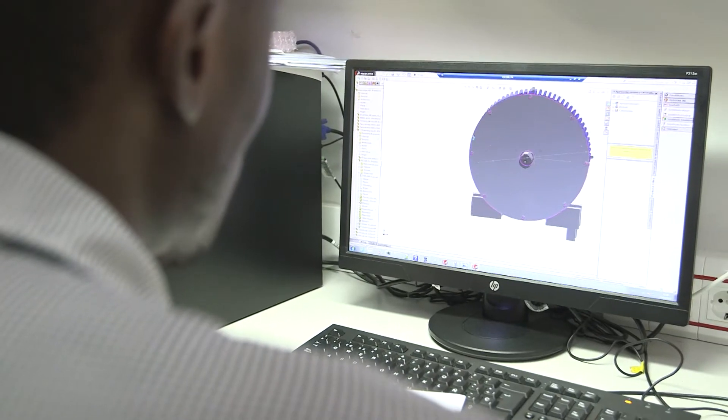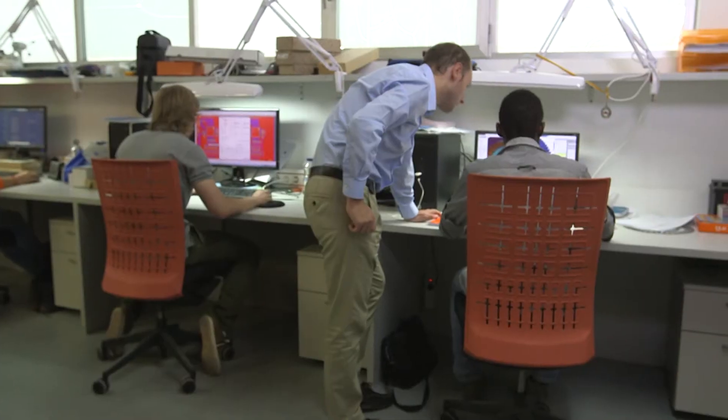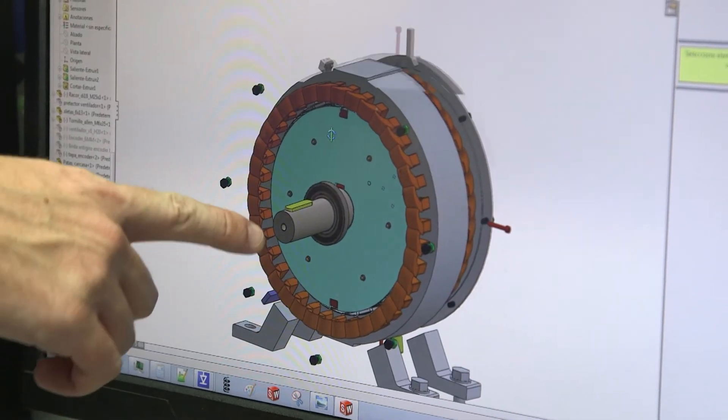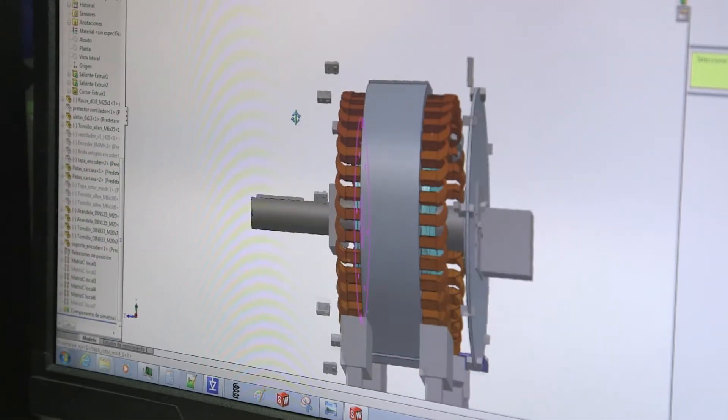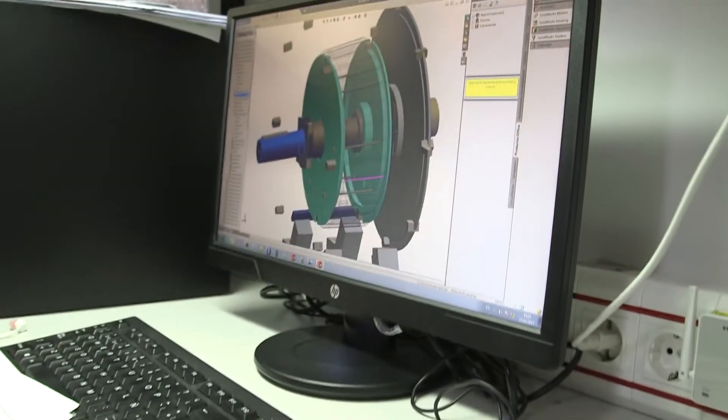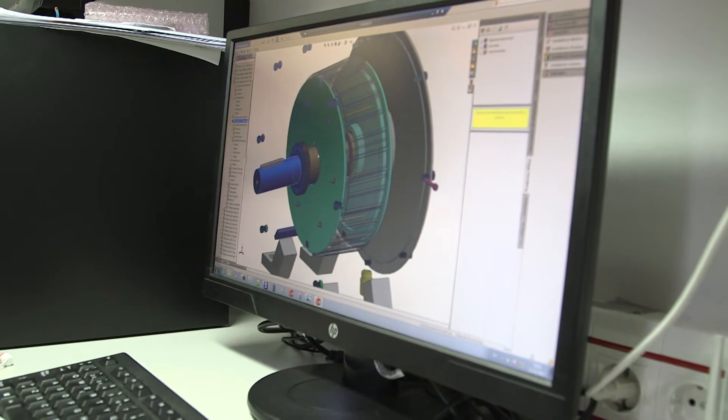A new generator has also been built for the turbines. It is as efficient as existing generators, but uses fewer resources to give less weight and size, therefore reducing costs. The generator has lower total harmonic distortion — a measure of power quality — giving it a steady power output through changing wind conditions.